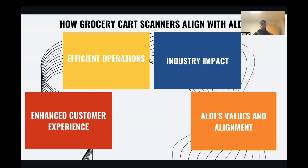By focusing on these areas, the carts elevate customer satisfaction, reinforce loyalty, and position Aldi as a retail leader. I now want to delve into the sources that have informed and inspired our vision for Aldi's future with AI-powered grocery carts. Thank you.